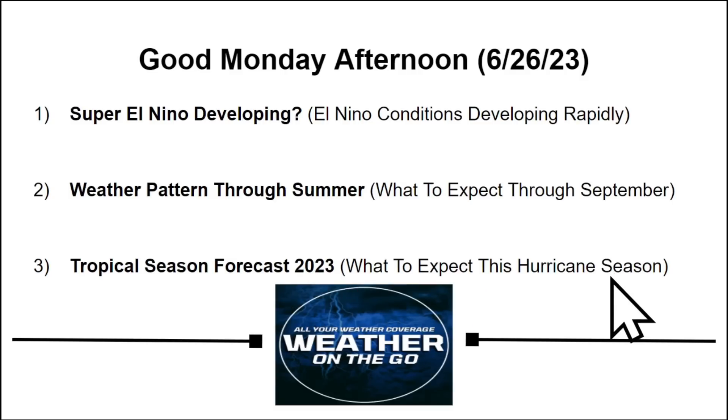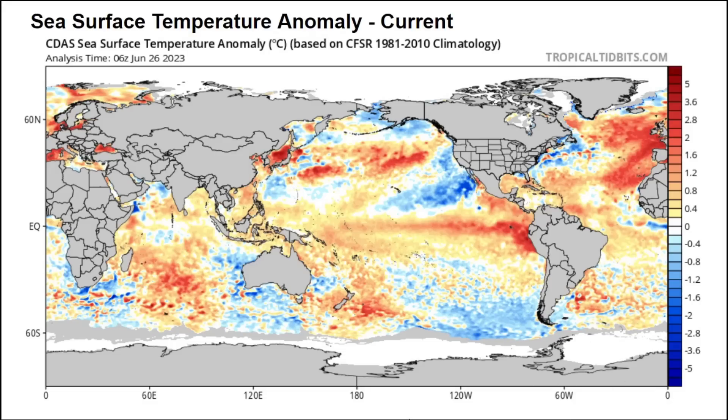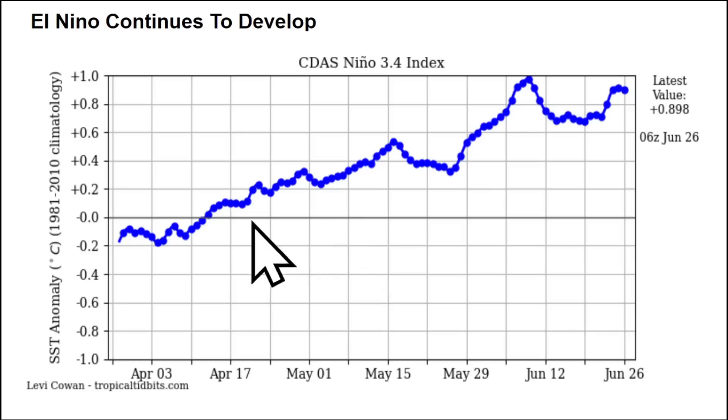Let's understand what El Niño is by looking at sea surface temperature anomalies across the equatorial Pacific. We have a lot of oranges and reds from central and South America westward over the central Pacific. Going back to the beginning of April, we were already entering an El Niño pattern — growing through mid-May to plus 0.5, and now it's up to a weak El Niño status.